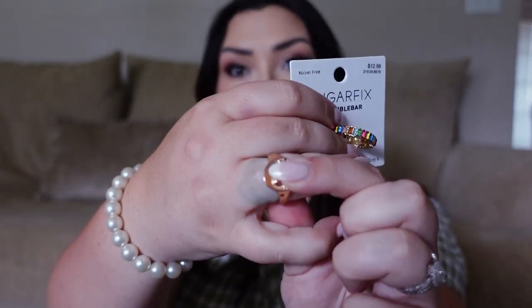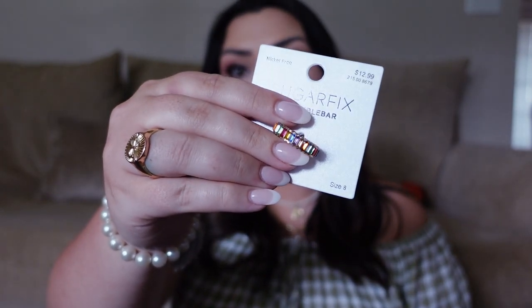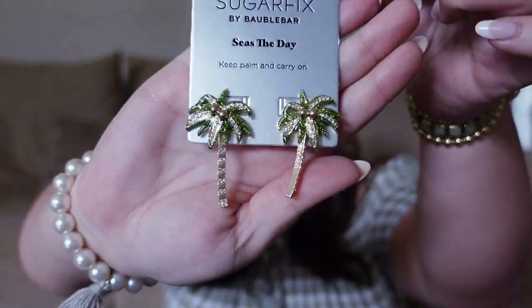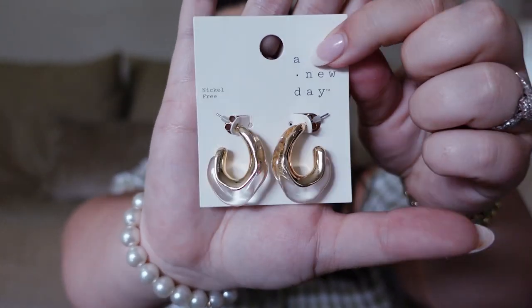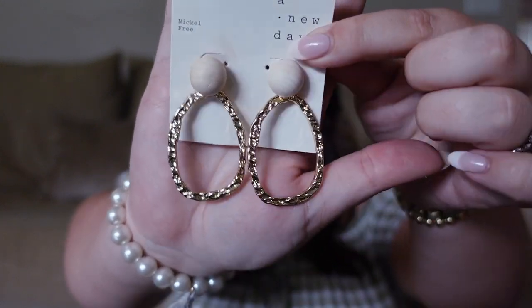Now the only categories left are jewelry and beauty. First, I got this little colorful ring from the Bobble Bar line. I always like to switch out my rings since they turn my fingers green — let me know if you have a fix for that! I got these fruit earrings that are such a statement for summertime. Also from the Sugar Fix by Bobble Bar are these palm tree earrings — definitely wearing those on my beach trip. I also got clear and gold earrings that are super trendy and classic for everyday wear.